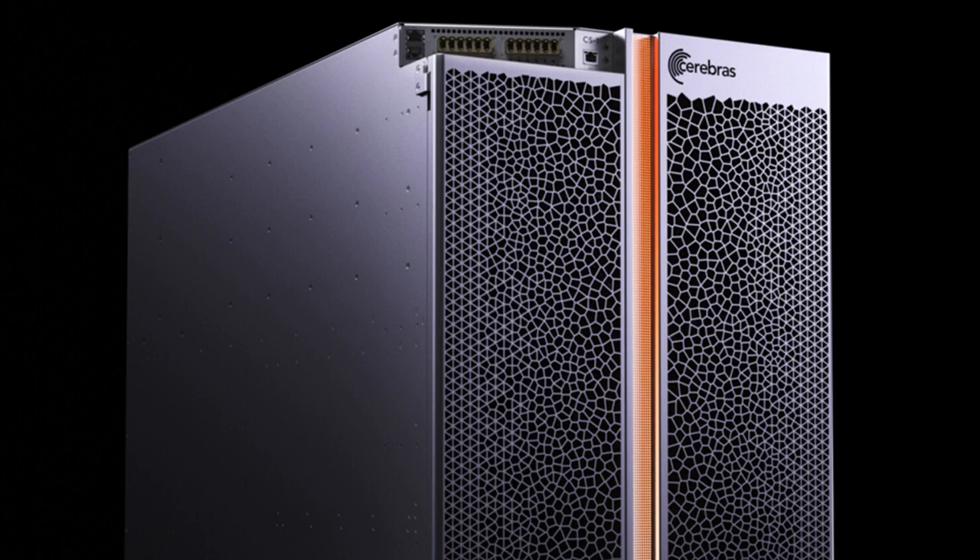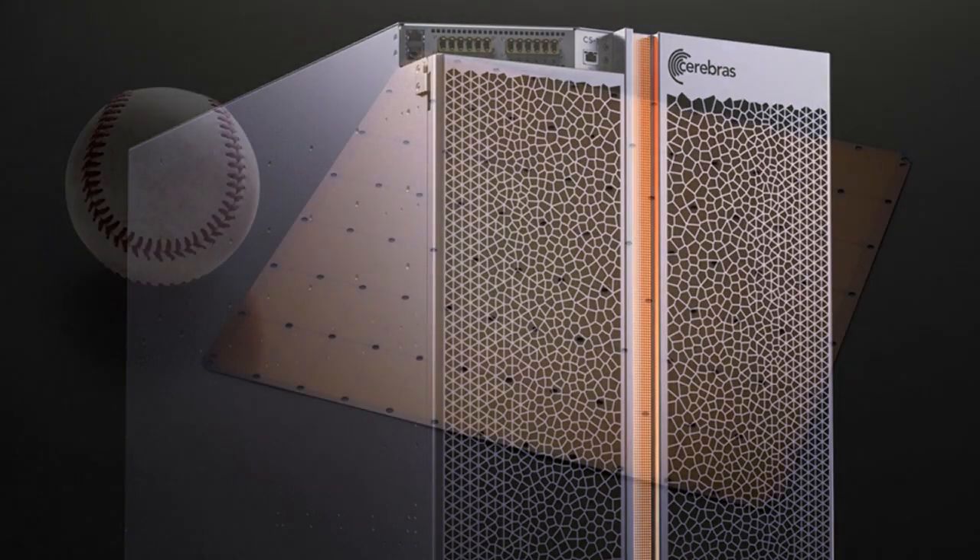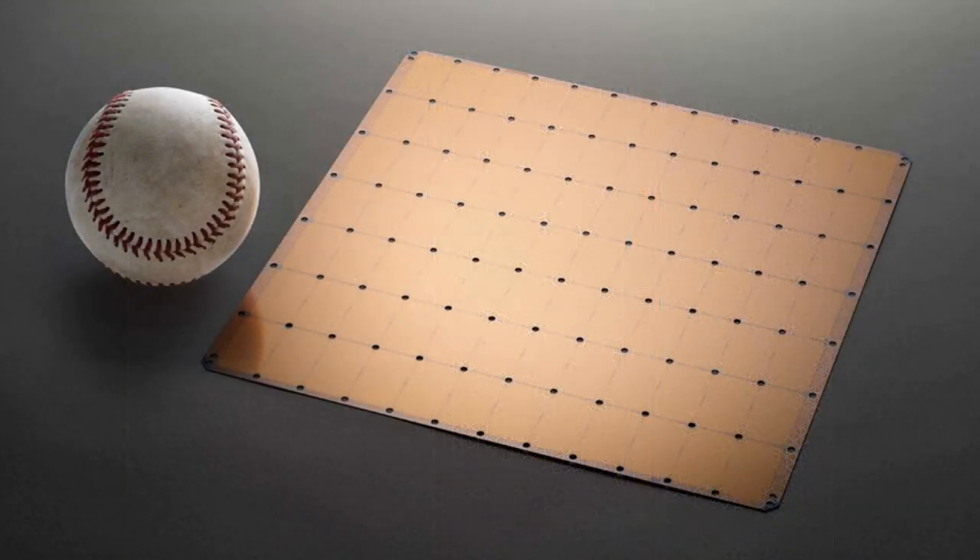The Cerebras Wafer Scale Engine powering the CS1 is 56 times larger than the biggest GPU ever made, has 78 times more cores, 3,000 times more on-chip memory, and affords 33,000 times as much bandwidth. In other words, it is ridiculously fast.